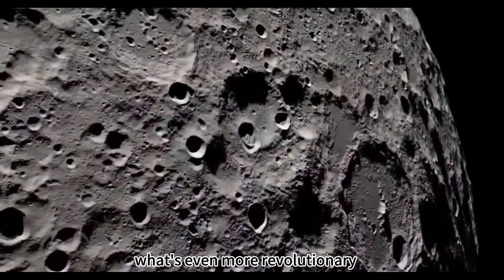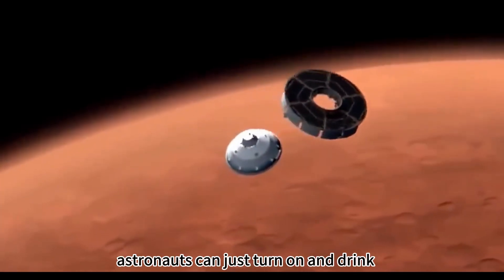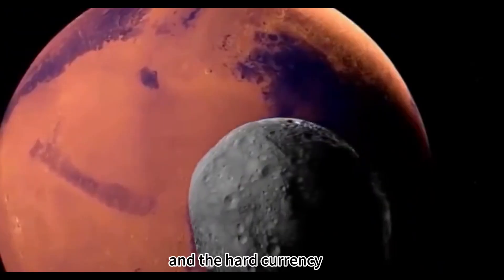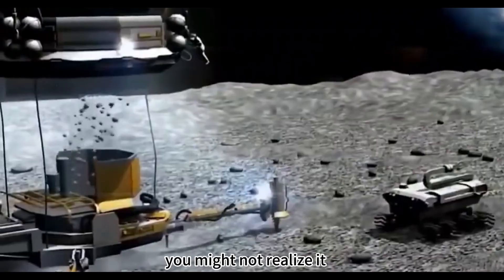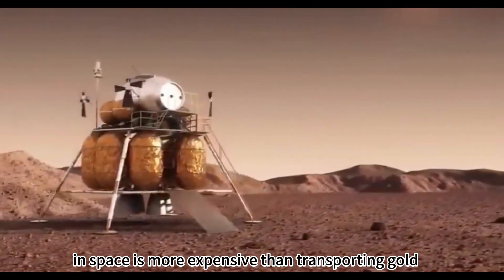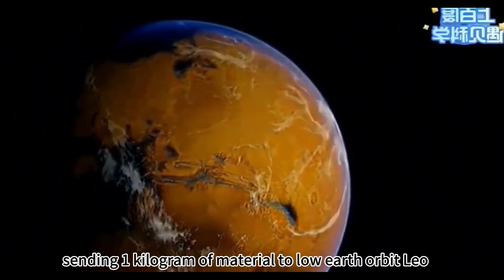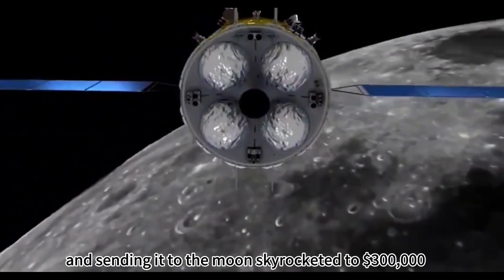What's even more revolutionary is that this water is not merely a simple supply that astronauts can just turn on and drink. It is the energy code that supports human space civilization and the hard currency that rewrites the rules of the space economy. You might not realize it, but transporting things in space is more expensive than transporting gold. During the US space shuttle era, sending one kilogram of material to low Earth orbit (LEO) cost $20,000, and sending it to the moon skyrocketed to $300,000.